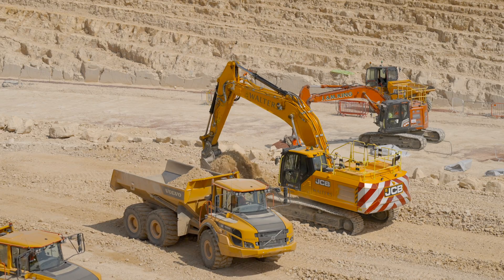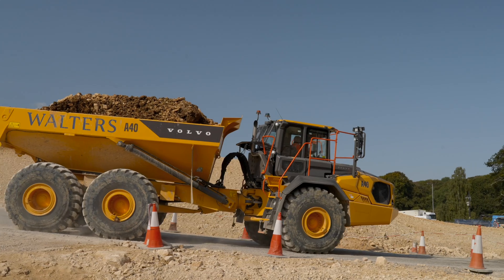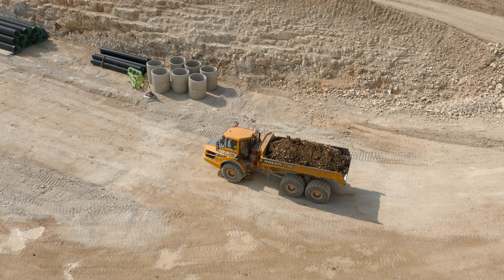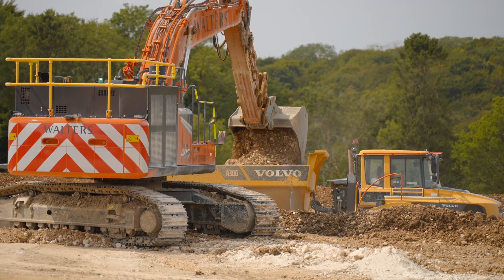At its peak during the summer Earthworks season we were employing well over 100 people on the site. We're probably at about 70, 80 if not more bits of kit. In total I think we're moving about 2 million cube of material, whether it's cutting or filling.